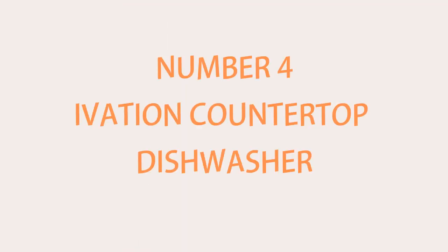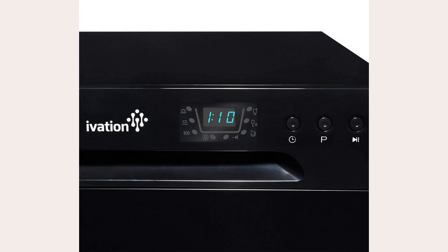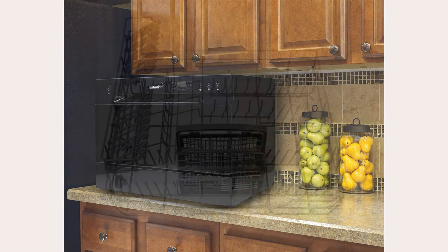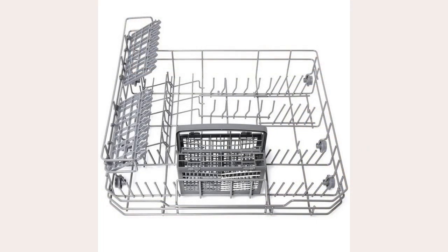Number 4: Evasion Countertop Dishwasher. The Evasion Countertop Dishwasher is just full of amazing features. This is easy to set up and easy to disassemble, making it perfect for anyone who wants a dishwasher but might not have a lot of space on their counters. It's a great solution for any small space that doesn't have a full-sized unit. It's very small, but it can still hold up to six place settings inside.